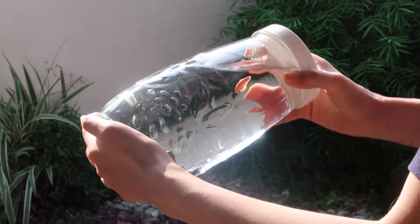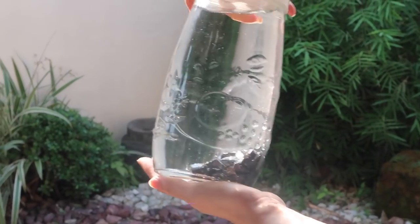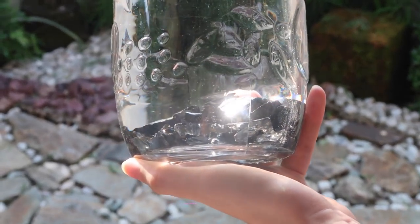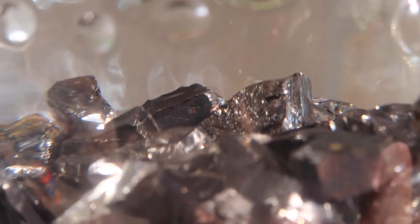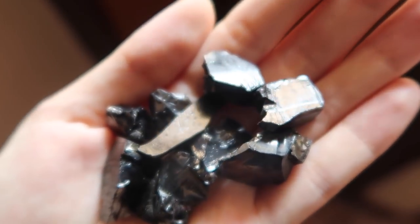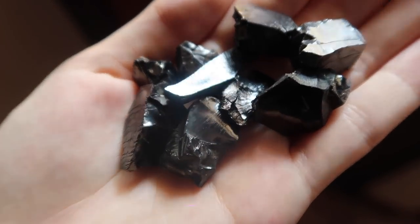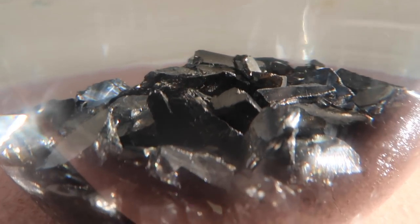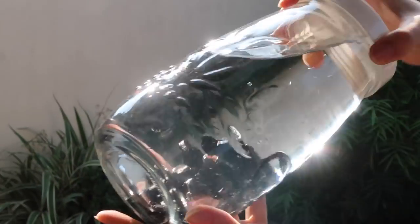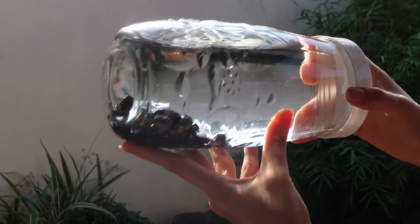Hey guys, I'm sure by now you are wondering why is Cora showing me this jar of rock water? Basically, these rocks are called shungite and the water is called shungite water, and I drink it. We put these little rocks in jars full of water and let them sit outside and soak up all the goodness. I'm going to show you in this video why I do it and help you guys decide whether or not that's something you might be interested in doing.